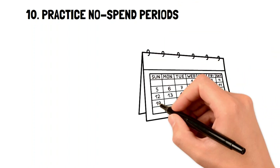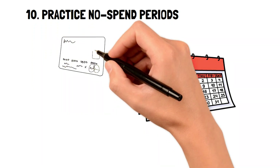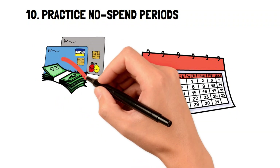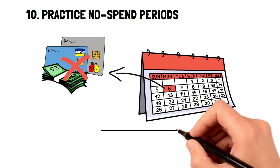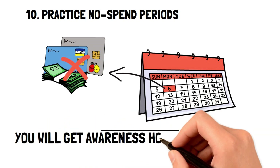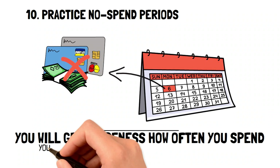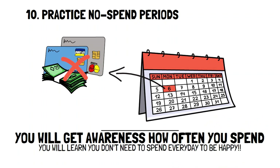Practice no-spend periods. Sometimes the easiest way to save money is to just stop spending it. That's where no-spend periods really come in handy. It's good to pick one day a week where you don't spend any money on anything at all. At first, it may be hard not to spend, but it'll help you gain awareness of how often your mind turns to money and purchases. In the long run, these days will help you save money by learning that you don't need to spend money every day to live. It'll also help you understand and appreciate your money more.